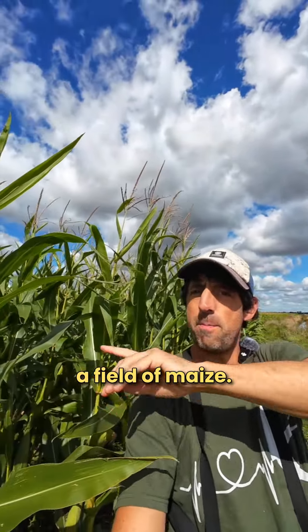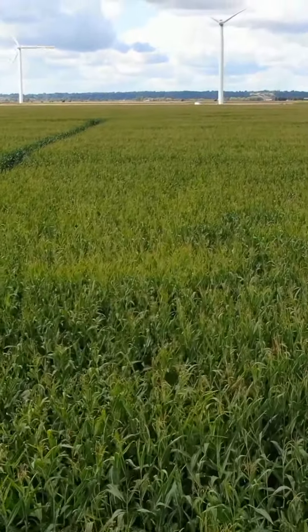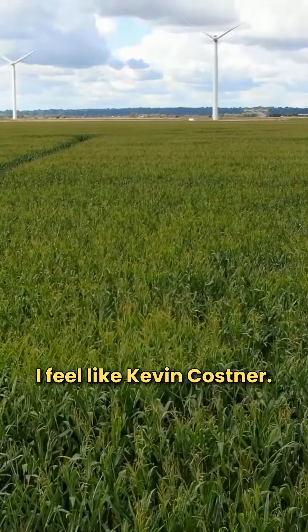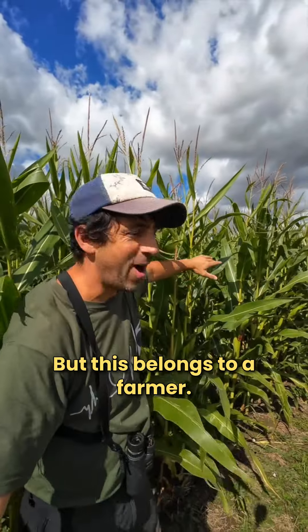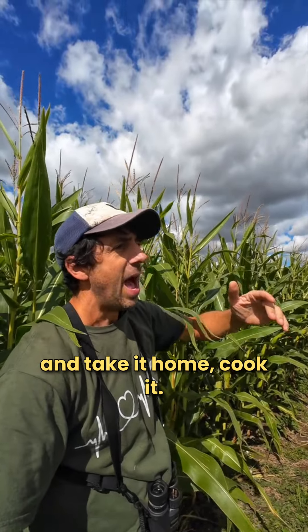I'm just walking alongside a field of maize and you might see this growing near you. Let's take a little bit of a look from a bit higher - I feel like Kevin Costner, I just want to walk in there. But this belongs to a farmer, and quite often people pick this stuff - you shouldn't really pick it and take it home.